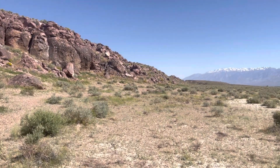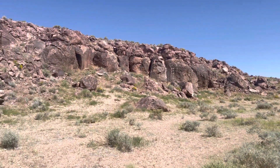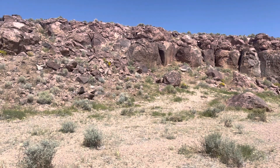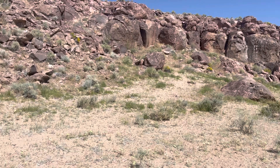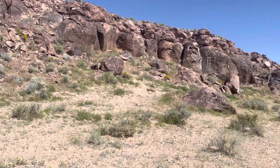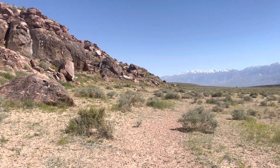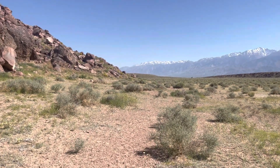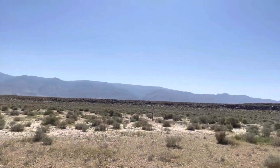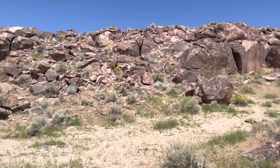I got some coordinates from somebody and the coordinates showed this area had some cool petroglyphs. I'm just going to walk around for a minute and see if that is true or not. If it's not 100% accurate, I think I'll just walk around this area across the way and just see if I see anything.